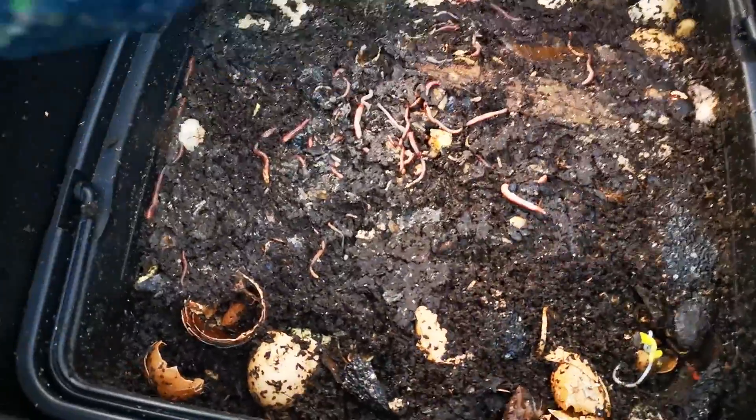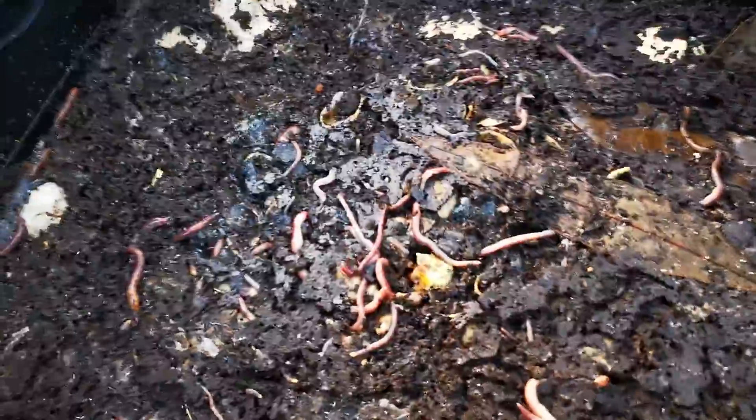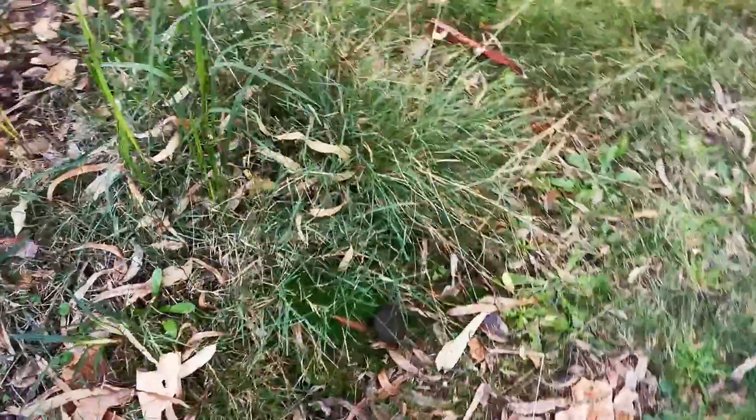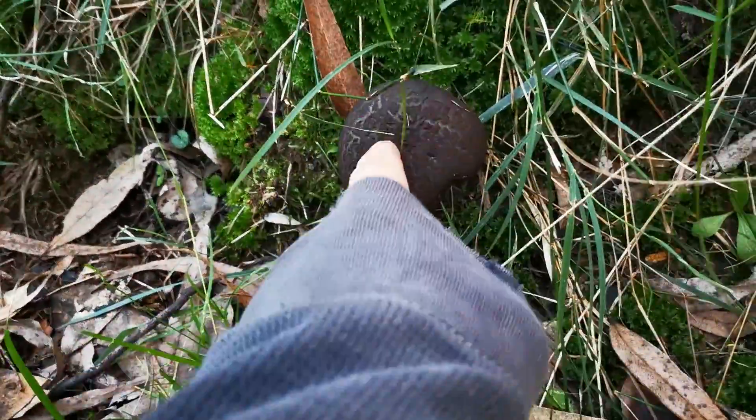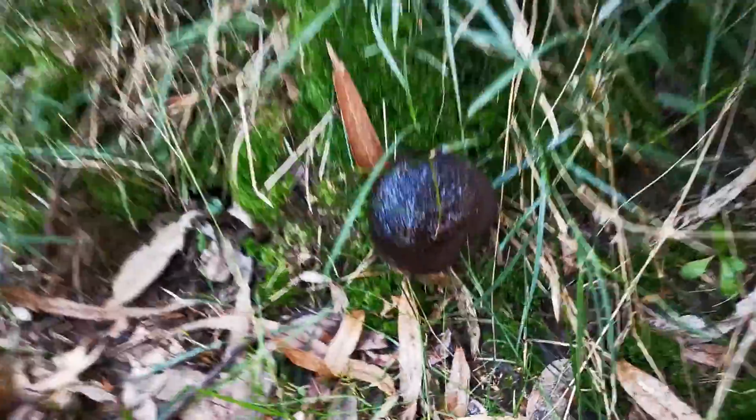There's one baby right there. Lots of babies, isn't there? Look at them all. There's one here. But that's not the right one. That's the mushroom. Can we squirt it and see if it drinks? You can squirt it if you want. It doesn't drink. Alright, let's get going and see if we can find it.